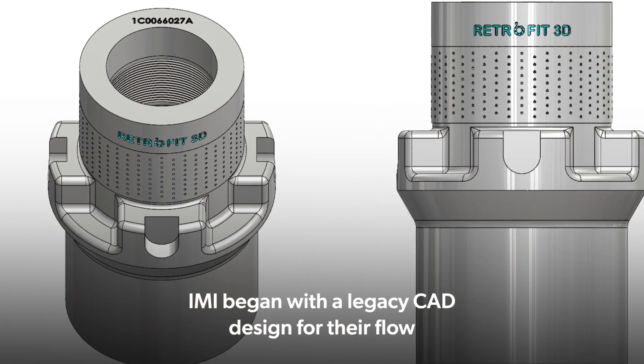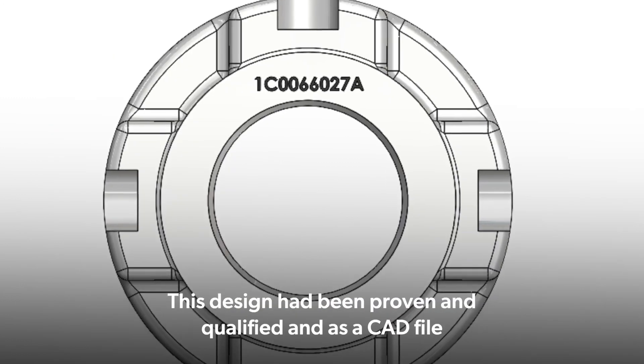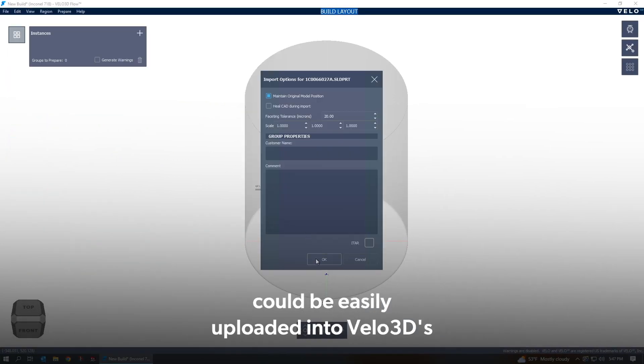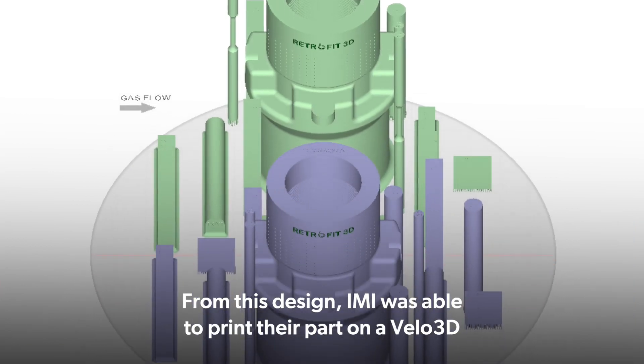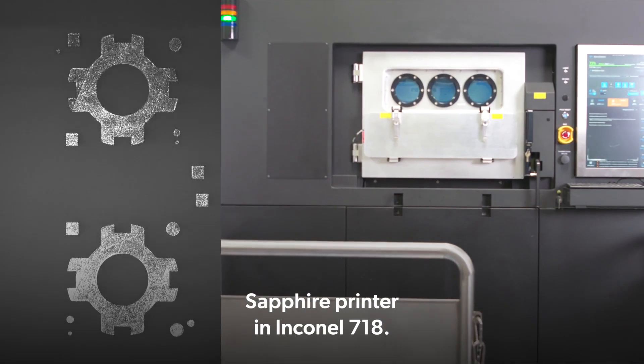IMI began with a legacy CAD design for their flow choke valve trims. This design had been proven and qualified, and as a CAD file could be easily uploaded into Velo3D's Flow preprint software. From this design, IMI was able to print their part on a Velo3D Sapphire printer in Inconel 718.